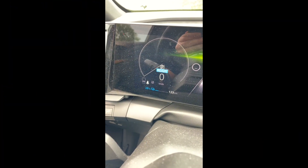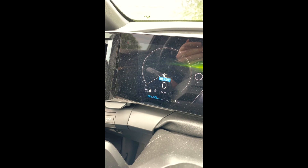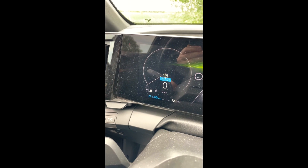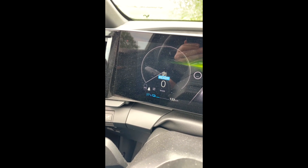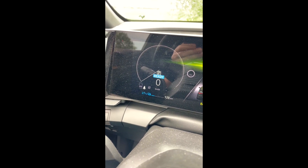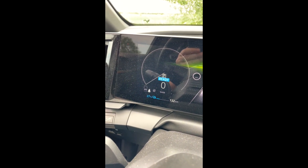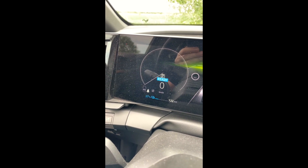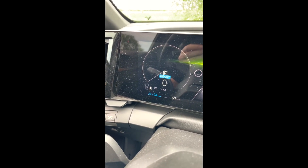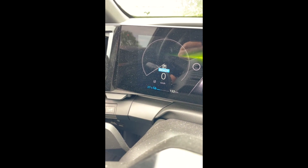Să vorbim un pic și despre autonomie, pentru că asta e de fapt discuția ori de câte ori vorbesc cu cineva — câți kilometri îi faci. Cu mașina asta poți să faci liniștit peste 450 de kilometri. Iată că de fapt trebuie doar să înveți că, deși arată 27%, mai ai de făcut 123 de kilometri. Asta înseamnă în stilul meu de mers două zile de mers la birou, dus-întors, și câteva drumuri — deci nu intru deloc în panică.